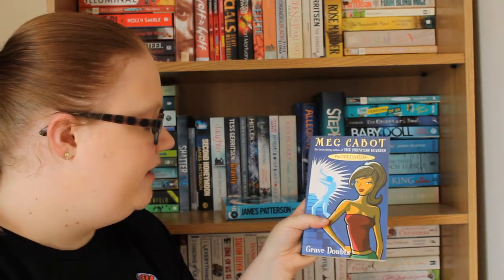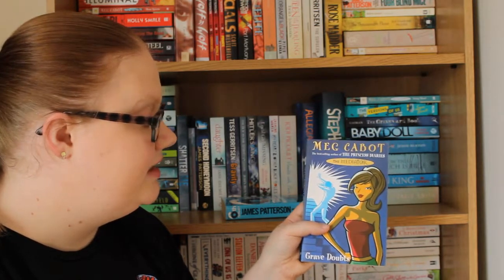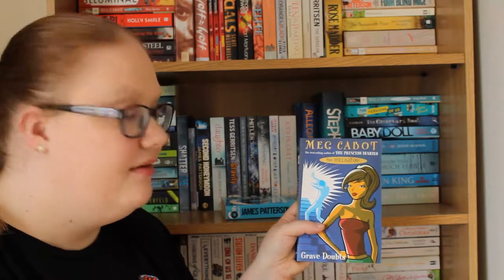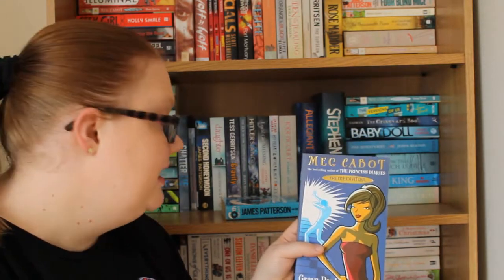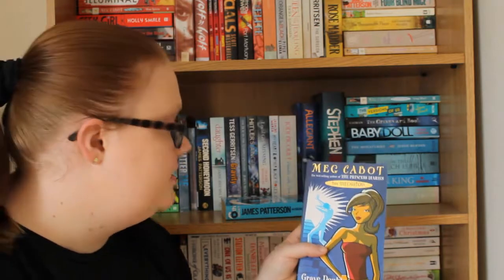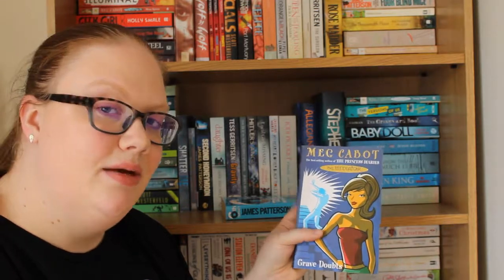Next up I have Grave Doubt by Meg Cabot, which is one of the Mediator books. This is number five in the series and I haven't read any of the series yet. I mentioned in my pink books video that I had the first one and I think some of the others too, so I'm going to read this series.